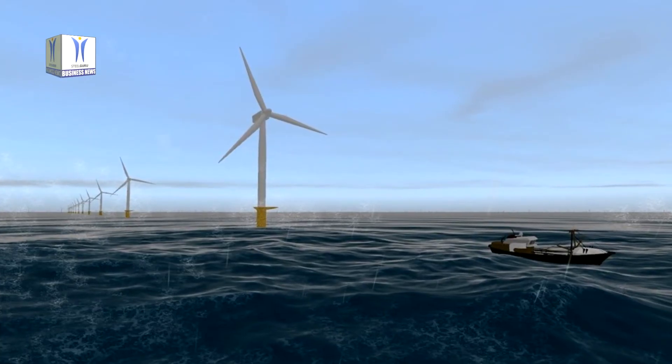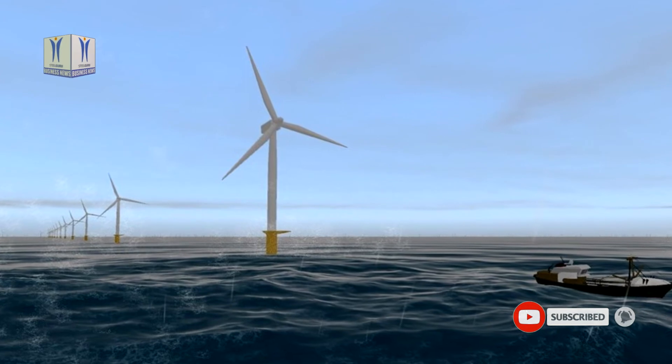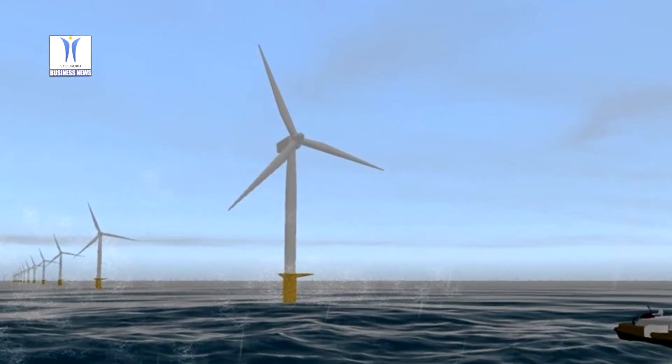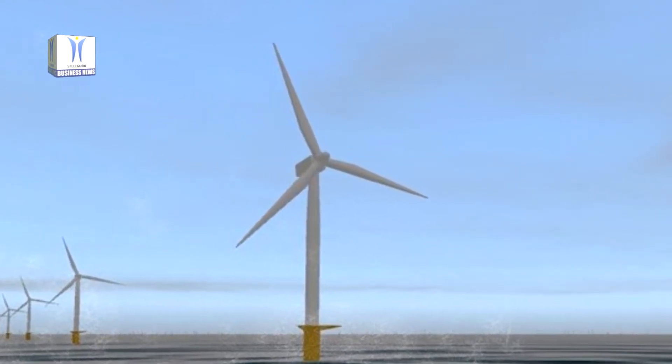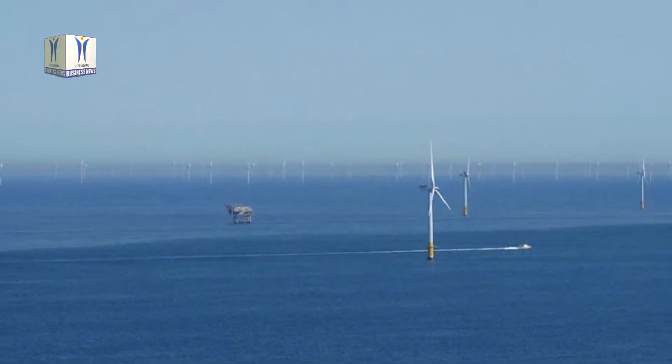From landfall, onshore cables will transport the power to a new onshore converter station to be built near the village of Lazenby, adjacent to the Wilton complex. Construction is due to start onshore in early 2021. Sophia Offshore Wind Farm is 100% owned by EnergySE.